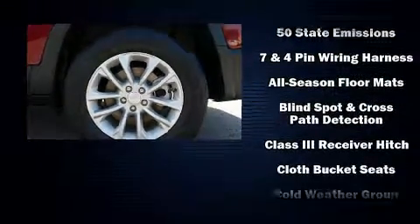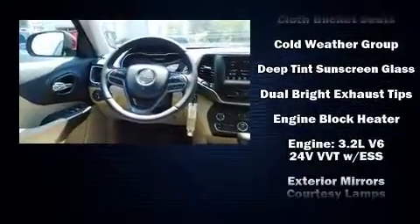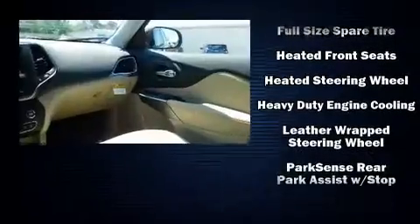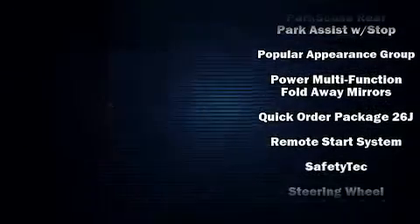Jeep also prioritized safety and security with features such as dual front impact airbags, front and rear side impact airbags, traction control, brake assist, anti-whiplash front head restraint, a panic alarm, and four-wheel disc brakes with ABS.